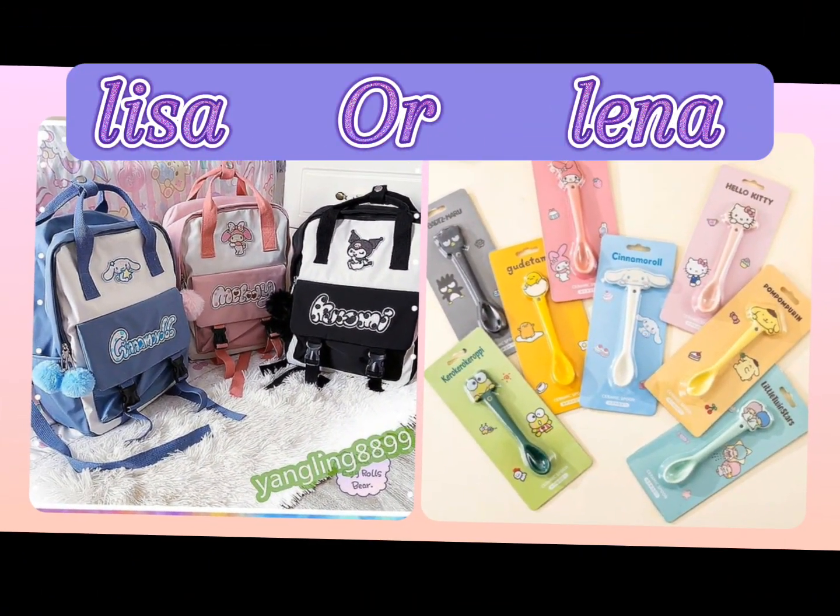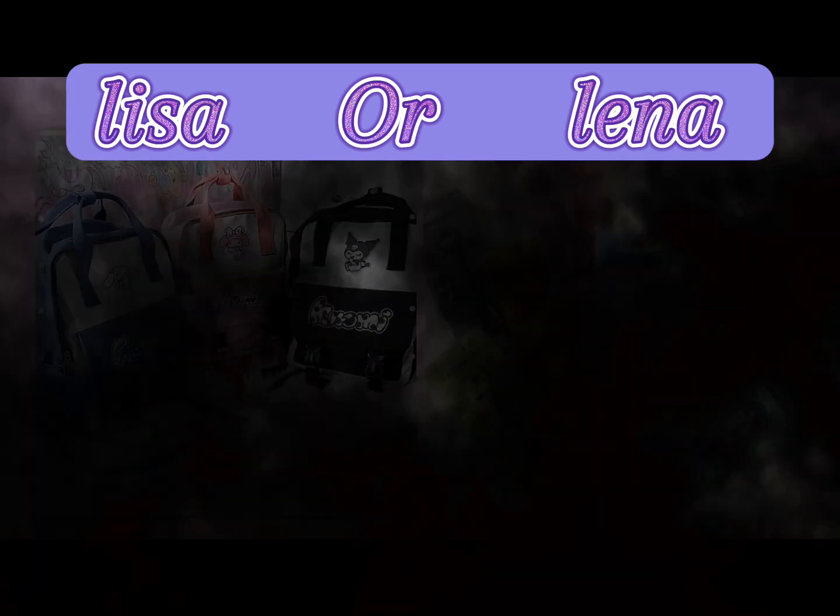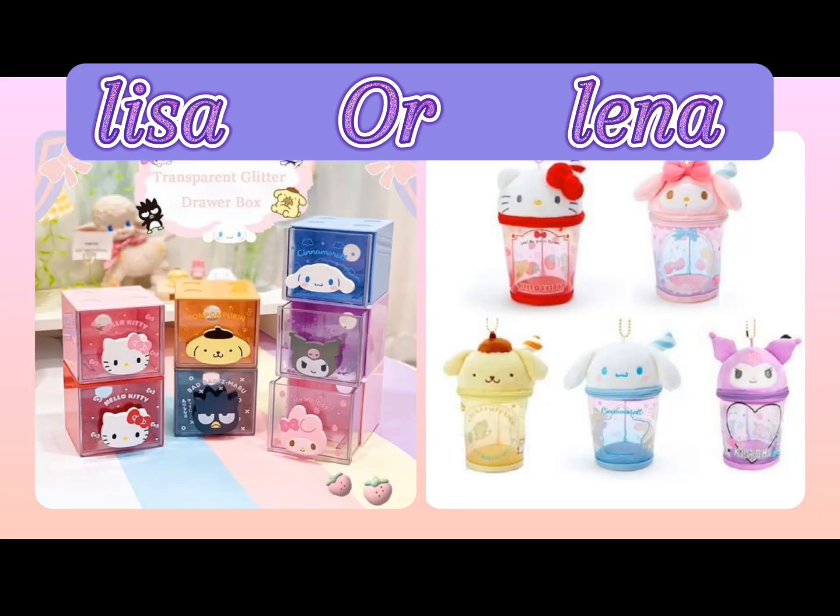Hello friends, welcome back. School supplies are awesome. You can find notebooks with super cute designs, colorful colored pencils, pencil cases with adorable characters and much more. It's a fun way to add a touch of cuteness to your school day.